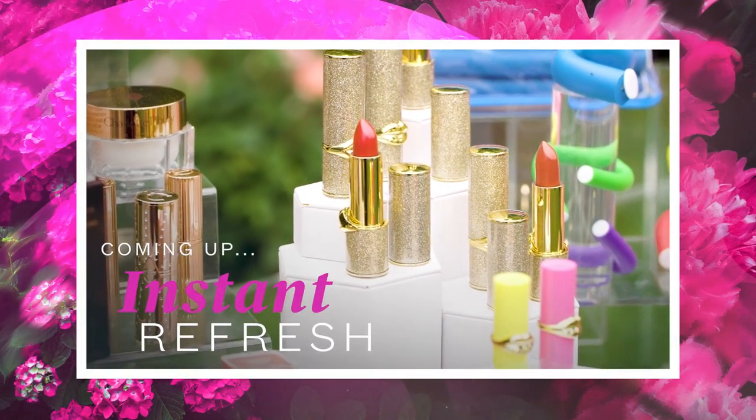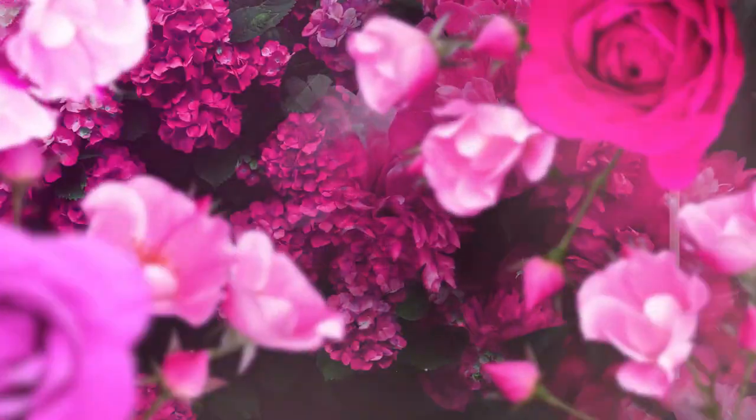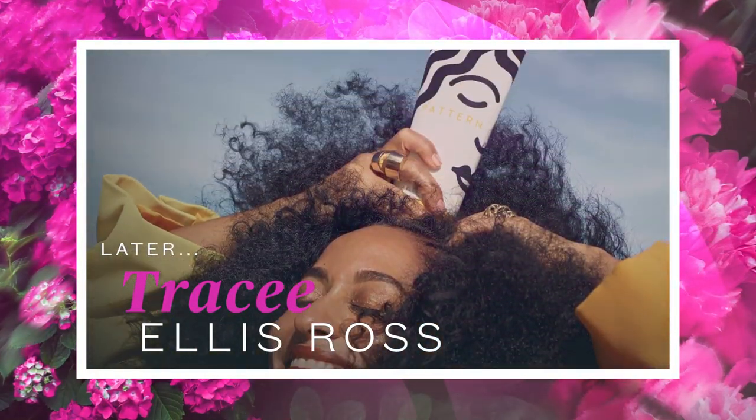Stay tuned — I'll share my favorite beauty products for an instant refresh, and later, superstar Tracee Ellis Ross talks about her revolutionary haircare line.